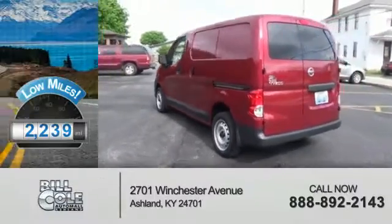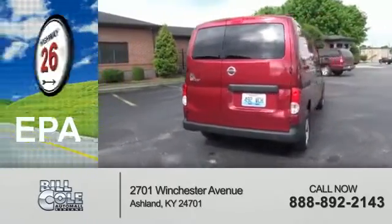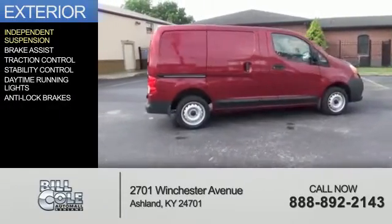With fewer than 3,000 miles, this vehicle is like new. Great fuel efficiency saves you money by requiring fewer trips to the gas station. The features include independent suspension,